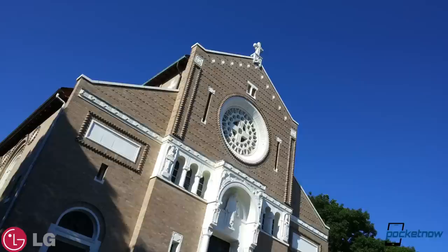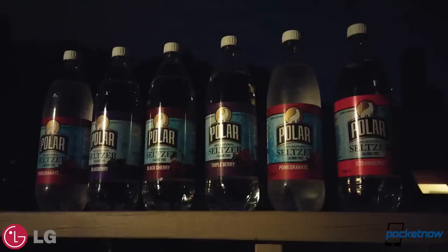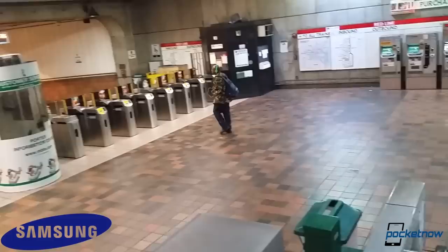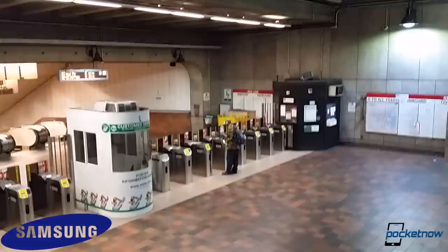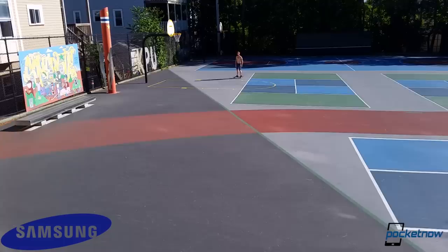Side by side, photos look awfully similar in most conditions, with a slight edge in color and clarity on the Samsung device. Bright daylight results in really nice captures, but neither of these is any good in low light without the flash, no matter what stabilization settings are used. Indoor video results are comparable and pretty noisy in 1080p, with the Samsung device having a bit more trouble staying in focus. Outdoors there's not much difference either, with the LG product being just slightly smoother in handheld mode thanks to its OIS.